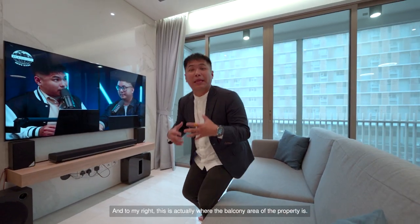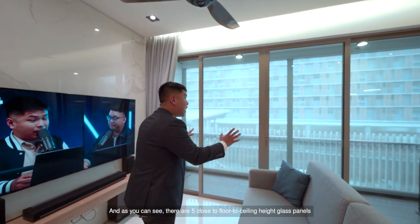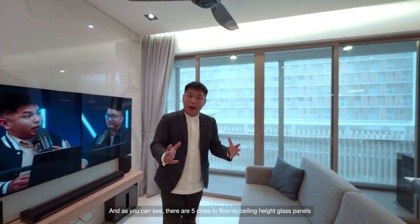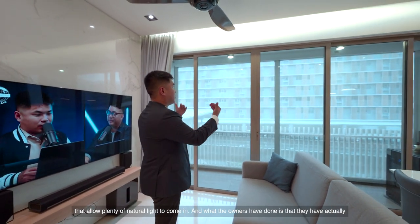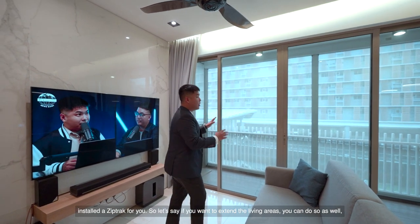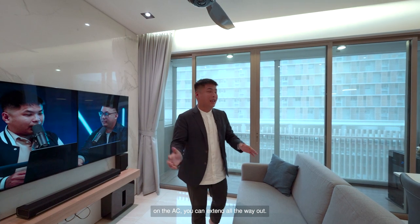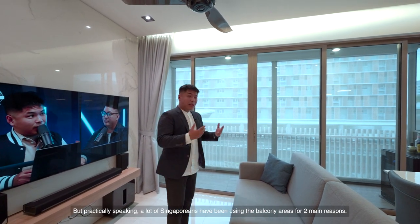To my right, this is where the balcony area of the property is. As you can see, there are five close to floor-to-ceiling height glass panels that allow plenty of natural light to come in. The owners have installed a zip track, so if you want to extend the living areas, you can do so as well — you can extend all the way out on the AC.